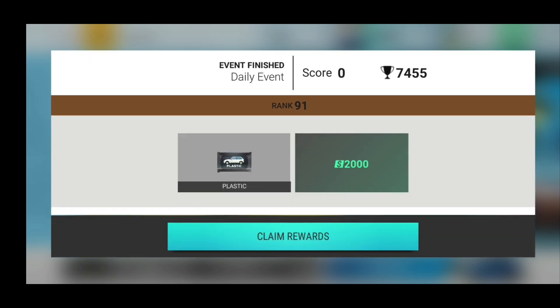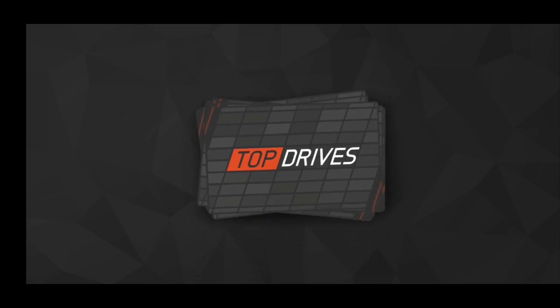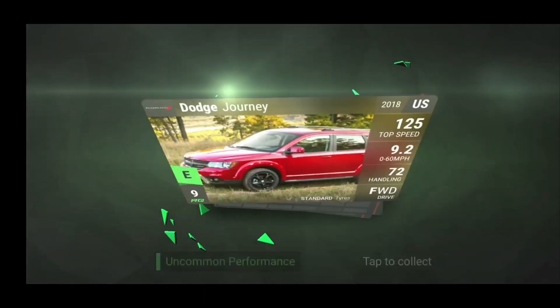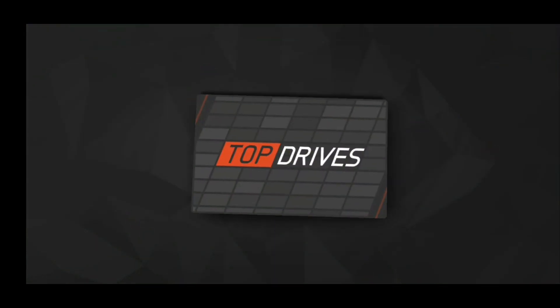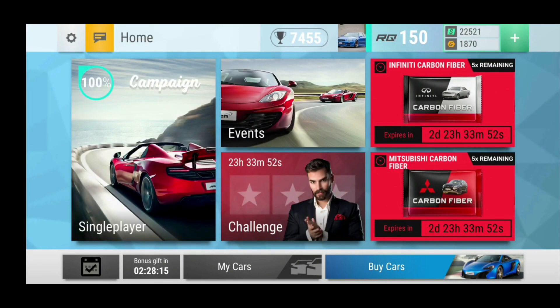And then we have the daily event of course, but this is just a throwaway. This was the Italian daily event on rain, which would actually be very beneficial if I had that Integrale. Actually, a very good plastic pack here at least. All right guys, very nice.